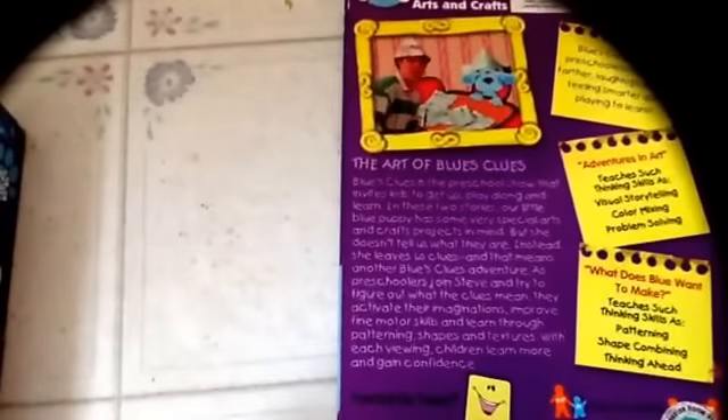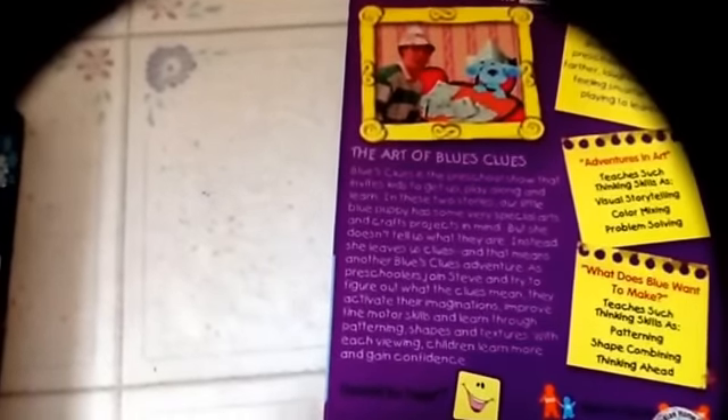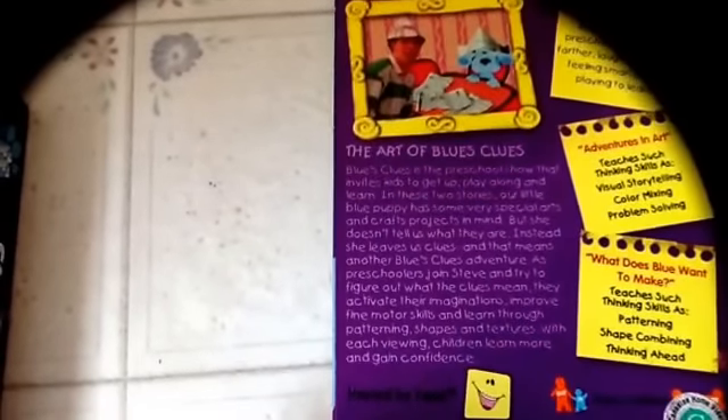Blue's Clues gets preschoolers speaking farther, laughing harder, feeling spreader, and trying to learn. Adventures in art — teaching thinking skills like visual storytelling, color mixing, and problem solving. What does blue one pick? Other side. Top. And the actual tape itself.